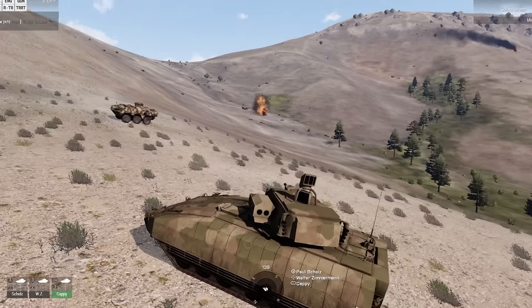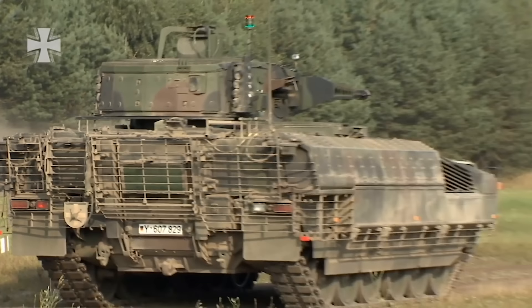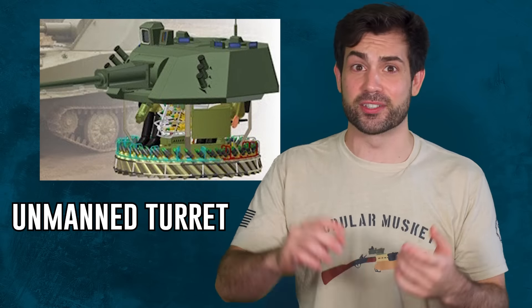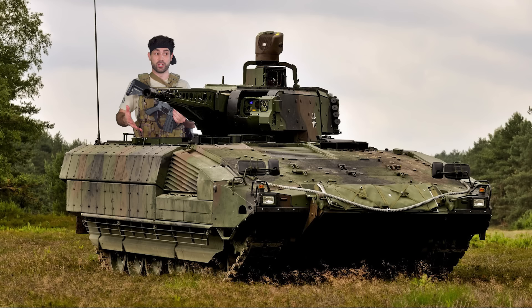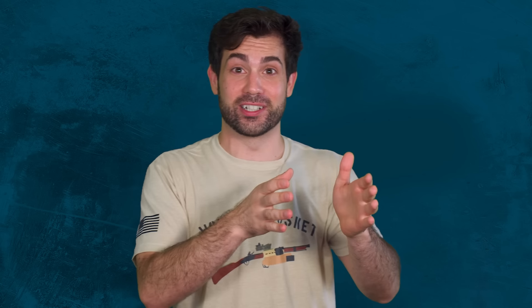According to DefenseNews.com in 2018, the German army reported that the Puma had a lack of system stability, and the primary weapon would often malfunction during training. This was one of the first IFVs in the world to have an unmanned turret system. There are pros and cons: it's harder to maintain, but it can be smaller, lower profile, and lighter weight; the turret is faster and more responsive, and if the turret gets hit, the crew is still safe. However, if the electronics or cameras fail on an unmanned turret, the crew can't operate it like they could a traditional manned turret. There's also a problem where the crew can lose orientation since they're not physically seeing which direction the turret is pointing — they have to rely on their displays.